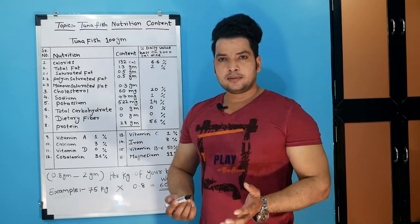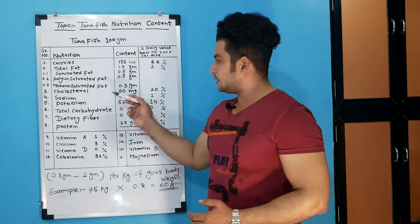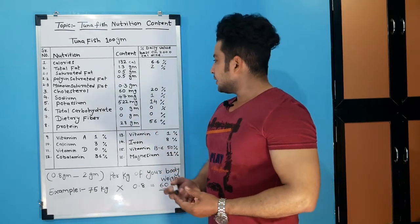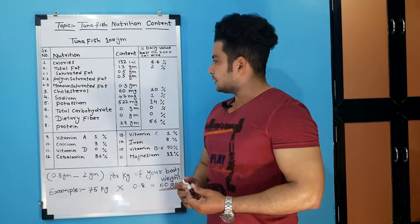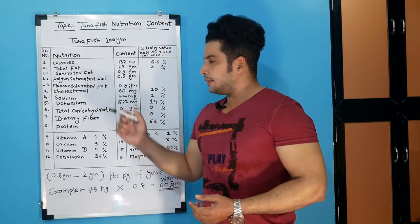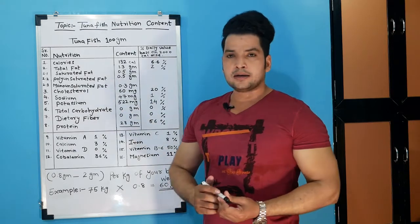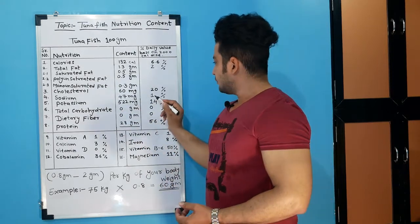Fat is not getting higher. Now cholesterol — how much do we get? 60 milligrams, which is 20 percent. Now going to sodium — sodium is 47 milligrams, which is 1 percent.